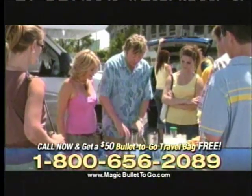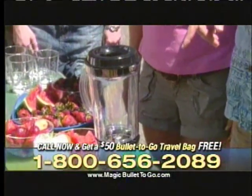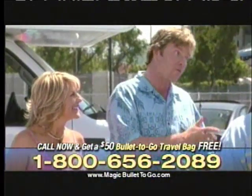But look at this, because with the addition of this, we've now turned the Bullet To Go into a full family-size cordless blender that goes wherever you go.